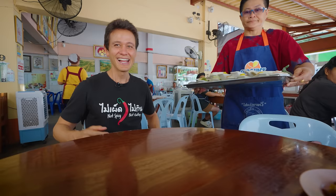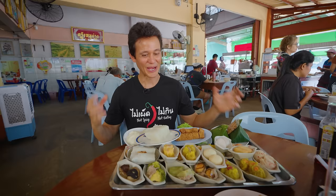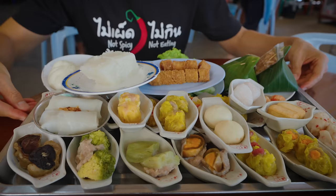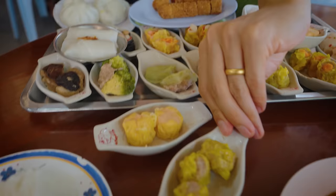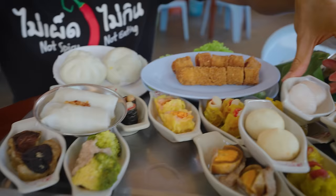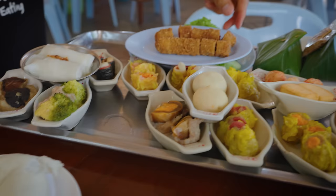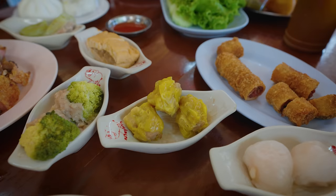Literally as soon as you sit down, they bring you a tray of dim sum to choose from. I absolutely love this place — it's a classic, a legendary Trang breakfast institution. There's all sorts of unique creations. I'll start putting a few on the table: the rice cake, a variety of khanom jeep — those are like little shumai dumplings — I like the bitter melon, kakao which I think is shrimp, the salapao buns, the fried egg rolls which are super Trang-style and definitely unique, and the vegetables.